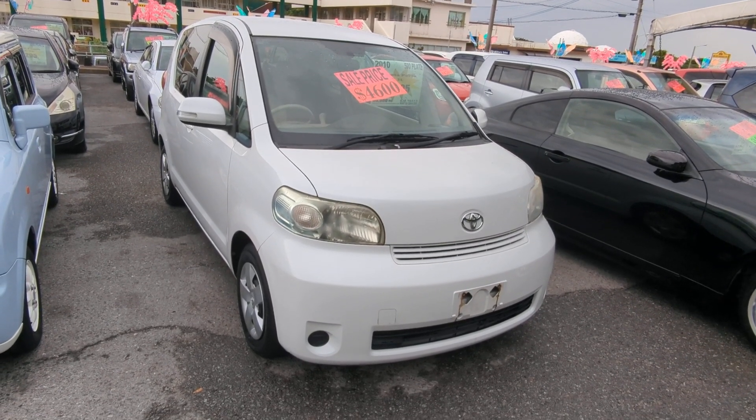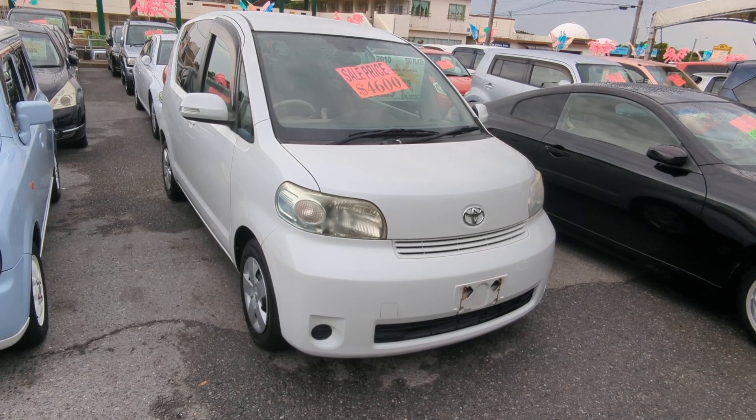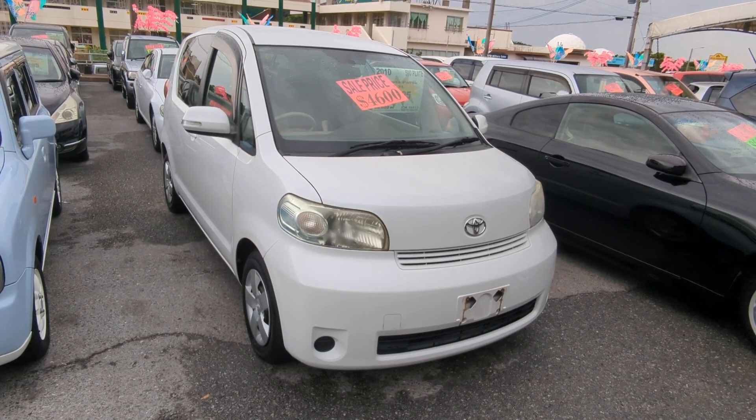Hey everybody, this is Don over at Johnny's Used Cars, and I'm showing this 2010 Toyota Porte. It's got 98,000 kilometers on it, which is about 61,000 miles.